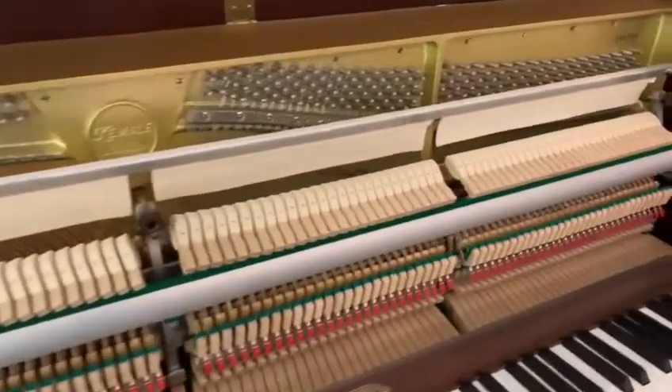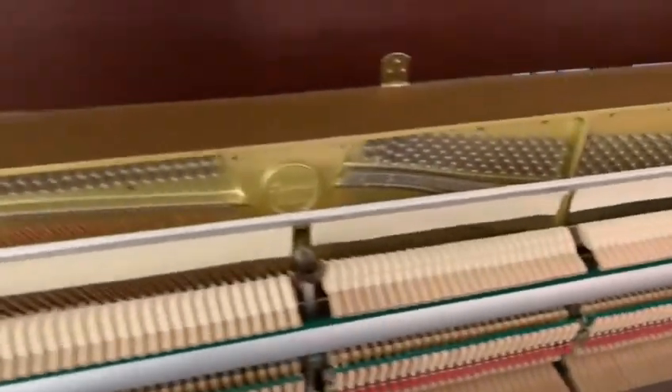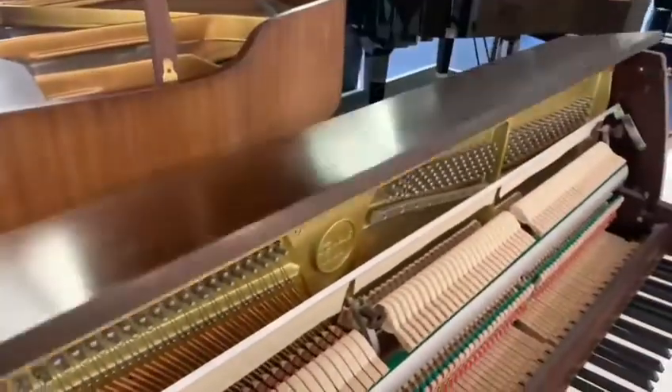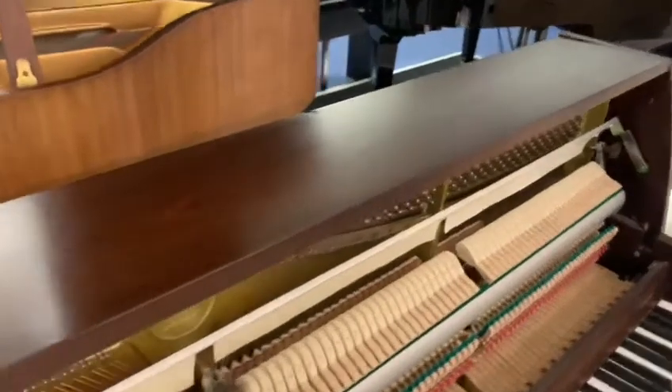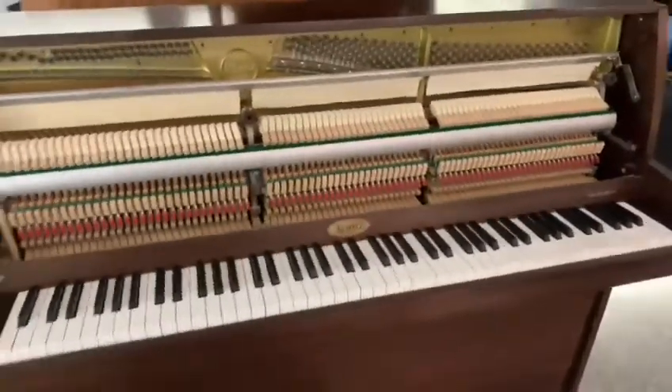We've had our piano tech check this over and everything. The only thing worth mentioning is there are a couple of little marks on the top of the lid, which are quite difficult to see. There's one there, which is just more like a slight discoloration than anything, and the other one just a little bit further along. But that's the only thing we can find with this piano — other than that it's absolutely immaculate.